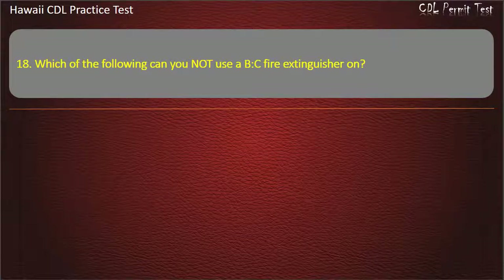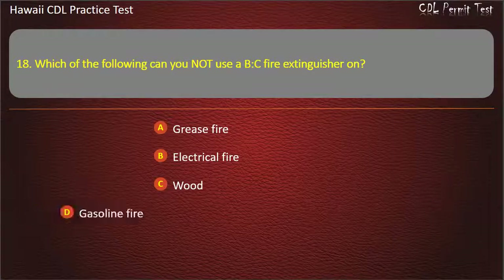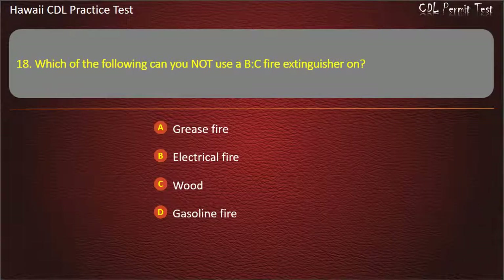Question 18: Which of the following can you not use a BC fire extinguisher on? Grease fire. Electrical fire. Wood. Gasoline fire. Answer: Wood.